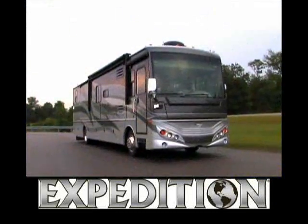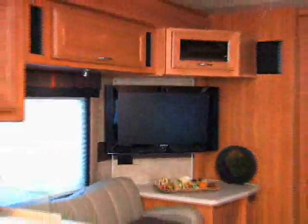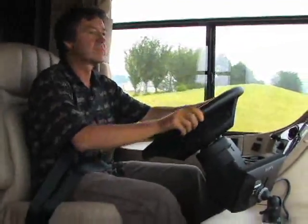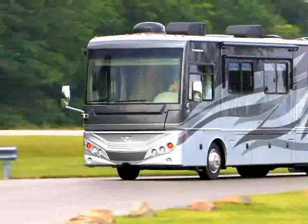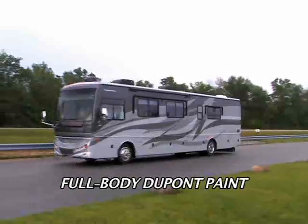For those RVers looking for a rig that is smooth and responsive on the road and offers all the upscale amenities inside, this is the perfect fit. If only teenagers were this easy to handle. Expedition looks great on the highway with a one-piece windshield and a choice of expressive graphics and full-body DuPont paint.